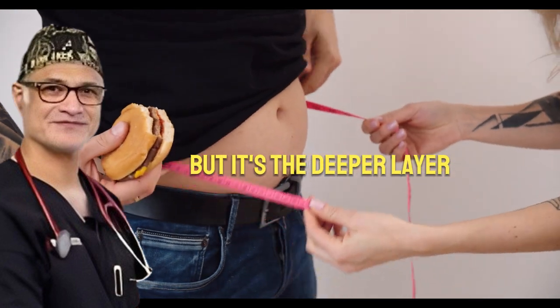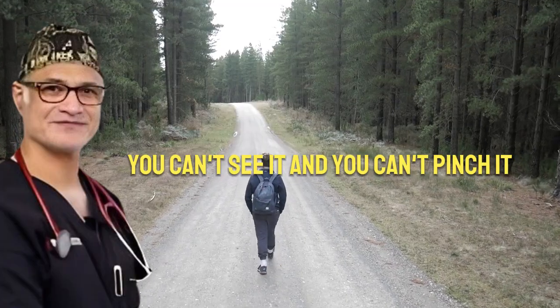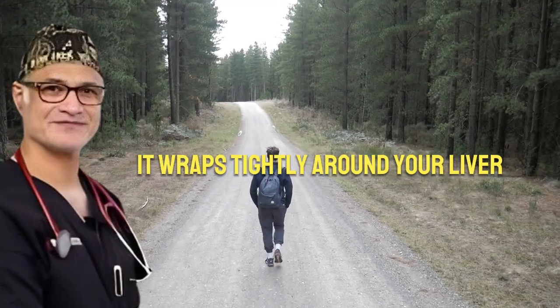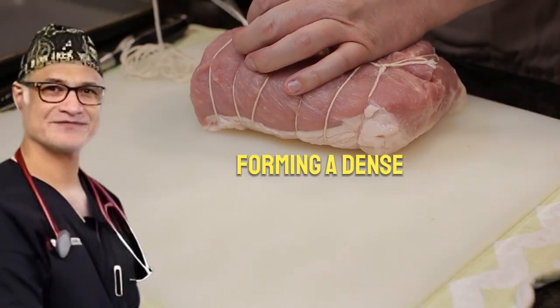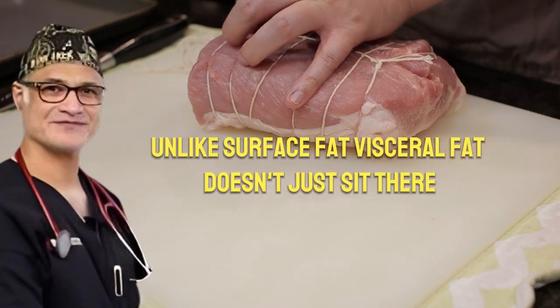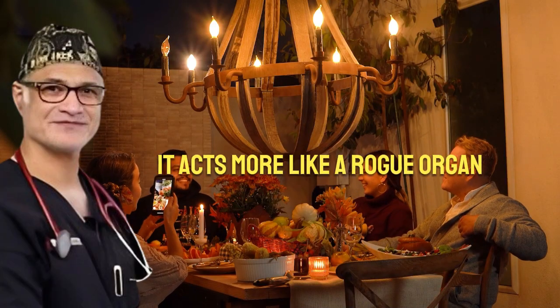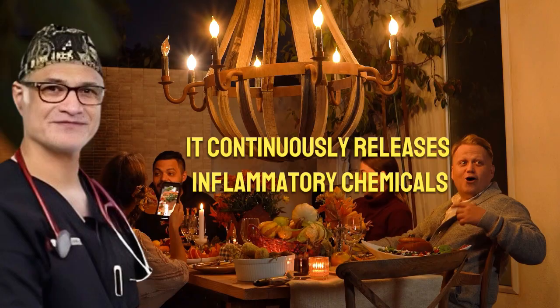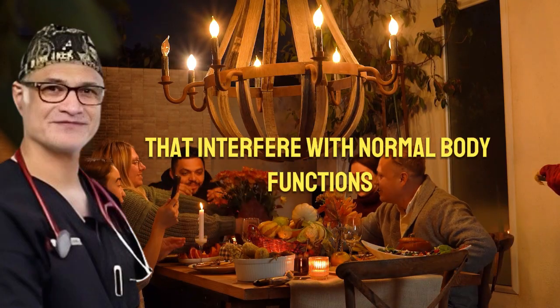But it's the deeper layer of visceral fat that's the real concern. You can't see it, and you can't pinch it. It wraps tightly around your liver, stomach, pancreas, and intestines, forming a dense, toxic blanket beneath the abdominal wall. Unlike surface fat, visceral fat doesn't just sit there — it acts more like a rogue organ. It continuously releases inflammatory chemicals known as cytokines that interfere with normal body functions.